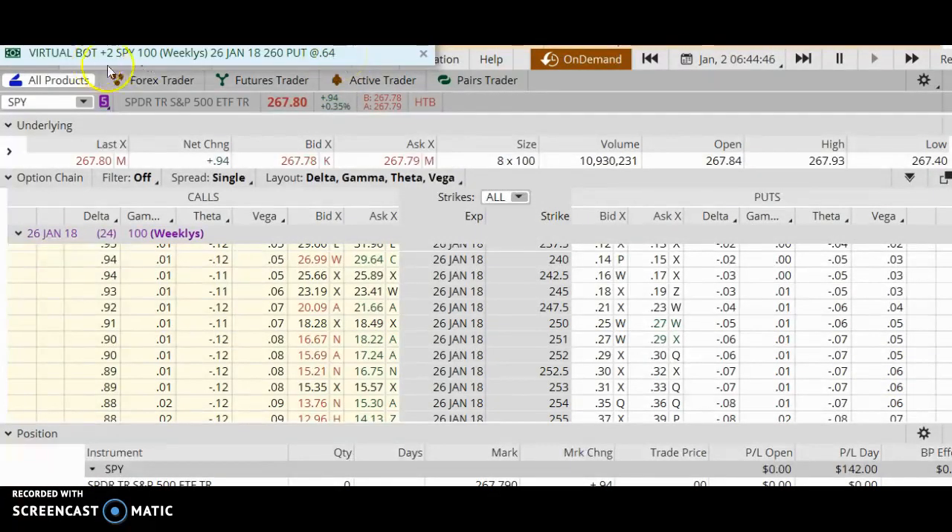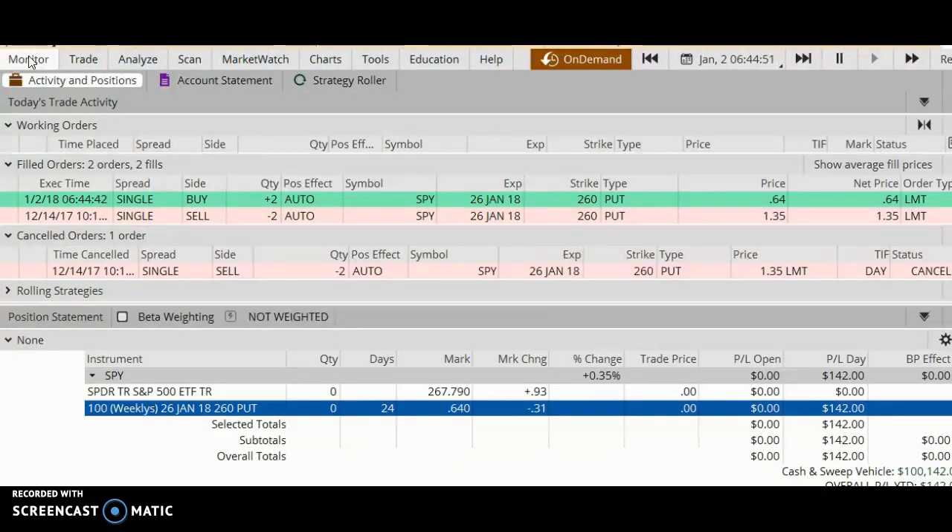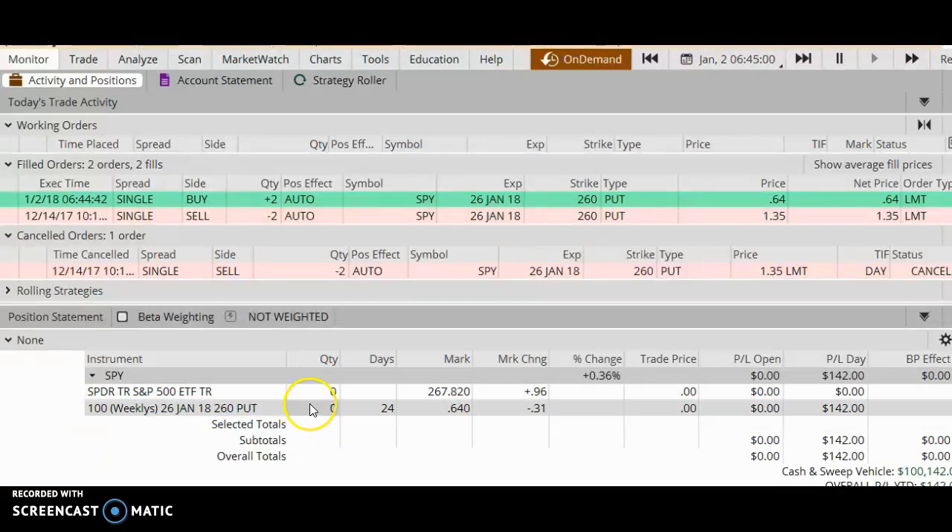It filled at 64 cents. Going back to the monitor, notice that once I buy back my put option my position is now showing zero — the trade is closed and my profits are mine. The profit is the difference between my original credit and the cost to buy back the put: $1.35 minus $0.64 equals $0.71, times 2 contracts, times 100 — my total profit is $142 minus commissions. This was a successful trade. Thank you for watching, happy trading.